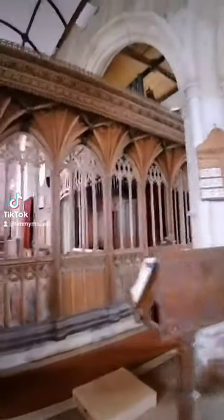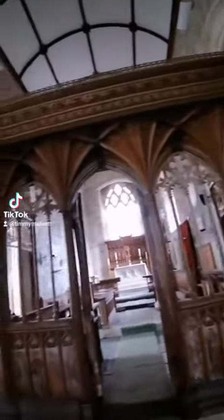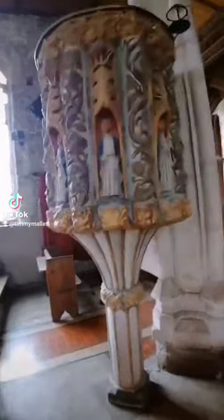This is a treasure in itself, but what I absolutely adore is not just the detail on the rood screen but next to it a pulpit like no other I've ever seen. This is amazing.